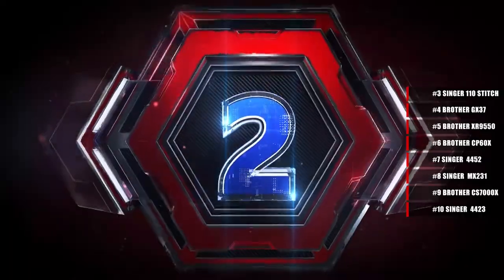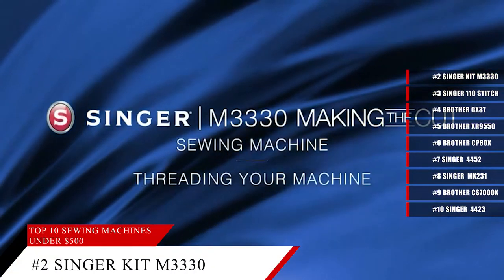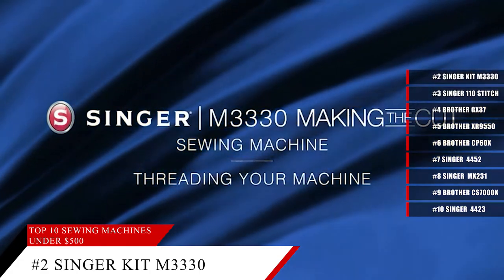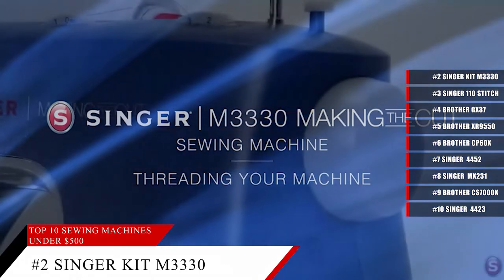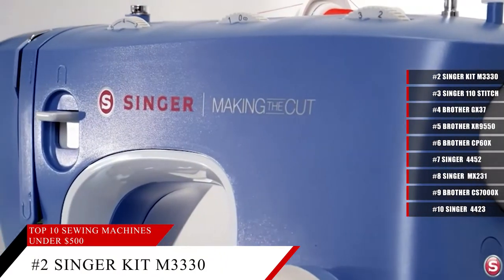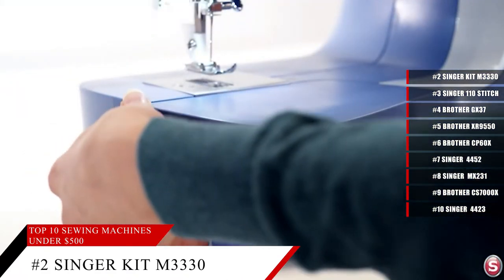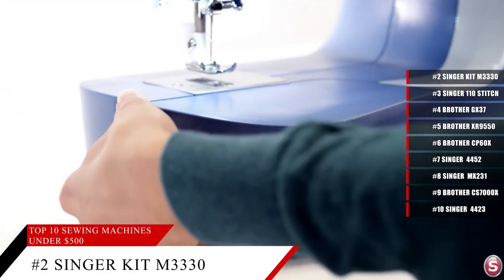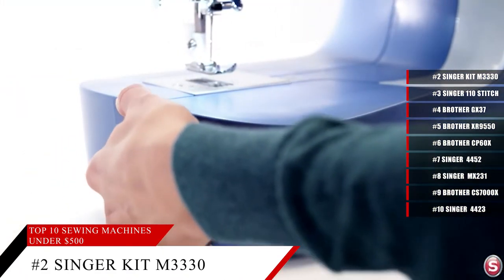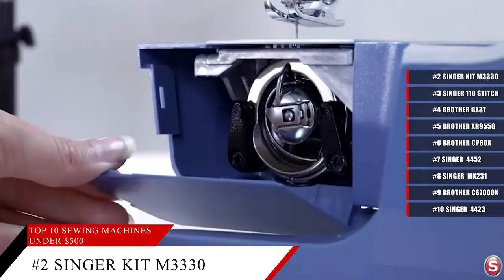Coming in at number 2, the Singer M3330. This stylish, beautiful, unique looking sewing machine is simple and easy to use, which makes it perfect for beginners. Featuring 97 stitch applications, it comes with a one-step buttonhole for convenience and consistent results, and a cool blue color that'll make it stand out amongst all the other sewing machines.